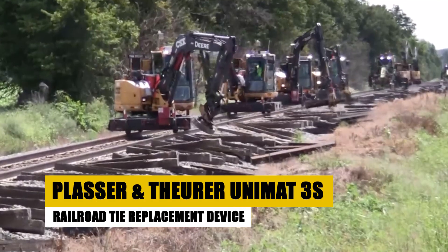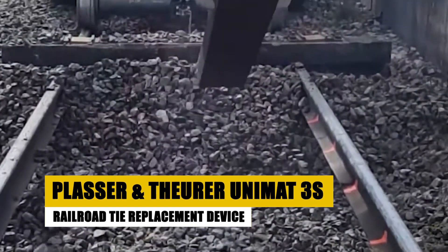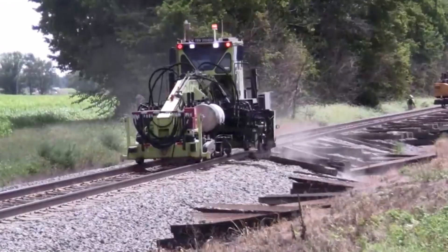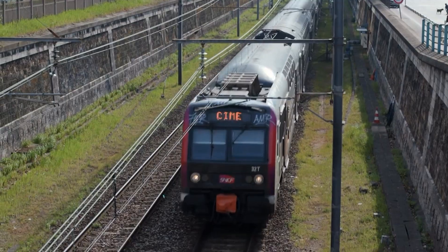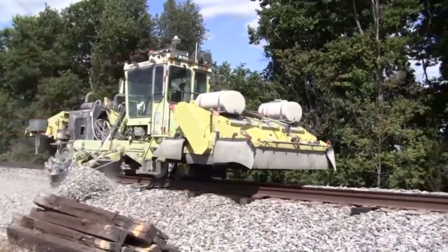The world's most insane industrial machines. Starting off our list at number 20 we have a railroad tie replacement device that would make Thomas the Tank Engine's jaw drop. This magical machine is the reason why trains can keep chugging along without worrying about derailments, making it a true unsung hero of the transportation world.